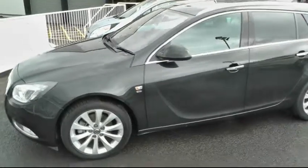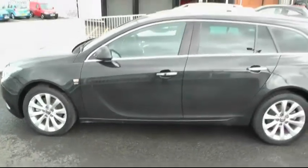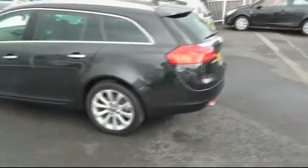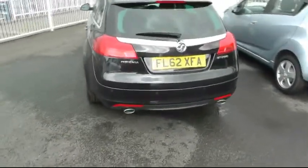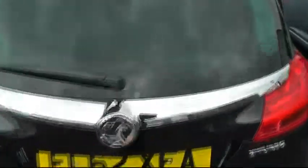It comes standard with front and rear parking sensors, colour coded door mirrors, a chrome belt finished around the window and chrome finished door handles as well. We've come to the back of the car. The car comes with twin chrome tailpipes. It's also an electrically operated rear boot.